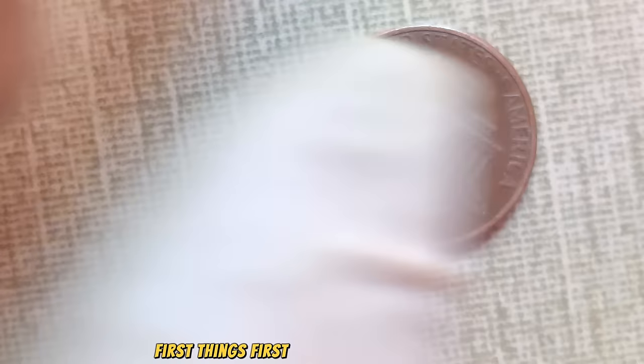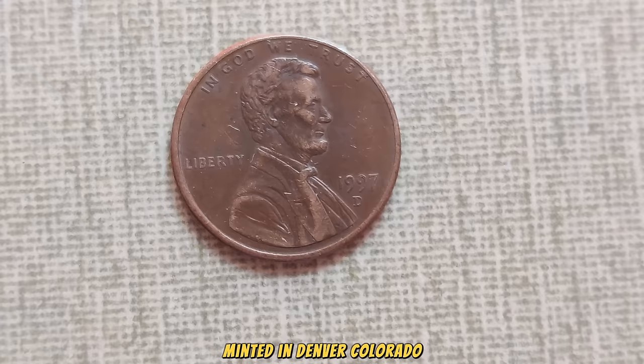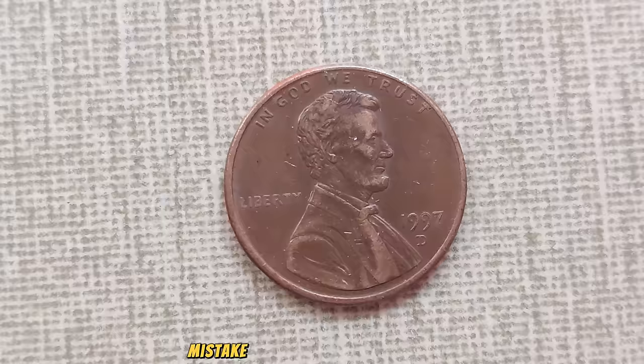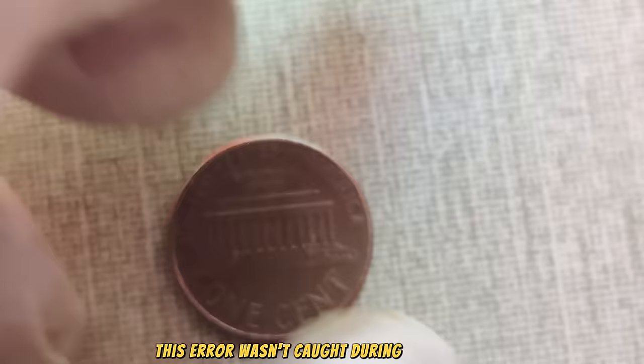First things first, let's talk about its rarity. The 1997 D-Mint Mark Lincoln penny is exceptionally rare. Minted in Denver, Colorado, this particular year saw a low production rate, making these pennies scarce from the get-go. But that's not all. What sets this penny apart is a unique error during the minting process that resulted in a double die obverse, where the design appears to be doubled, creating a distinct and sought-after feature. This error wasn't caught during production, leading to a limited number of these rare coins making their way into circulation.